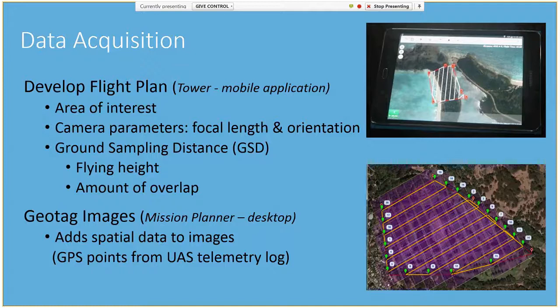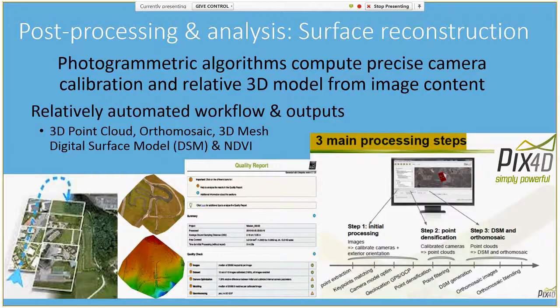All images acquired must be geotagged, or given spatial reference information. Depending on the type of drone you're using, geotagging is either done automatically by the drone or manually after flight, whereby a program is used to connect the timestamps from the drone's images to the GPS location collected by the drone's telemetry log. Once your images are geotagged, post-processing and surface reconstruction is a relatively automated process.